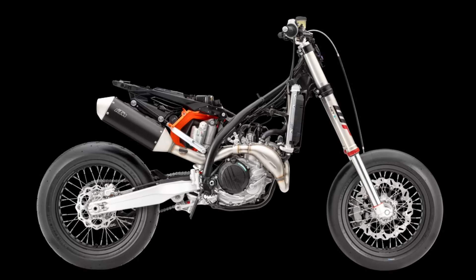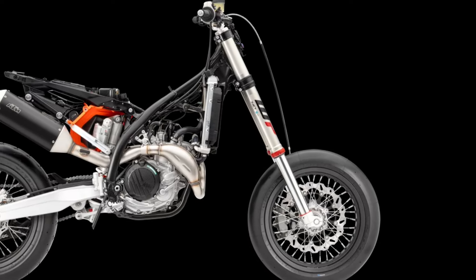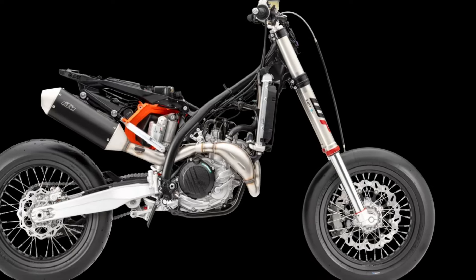The 2025 KTM 450 SMR has received major frame updates directly from factory racing efforts. For starters, the frame area around the rear shock mount has been updated and made more streamlined.